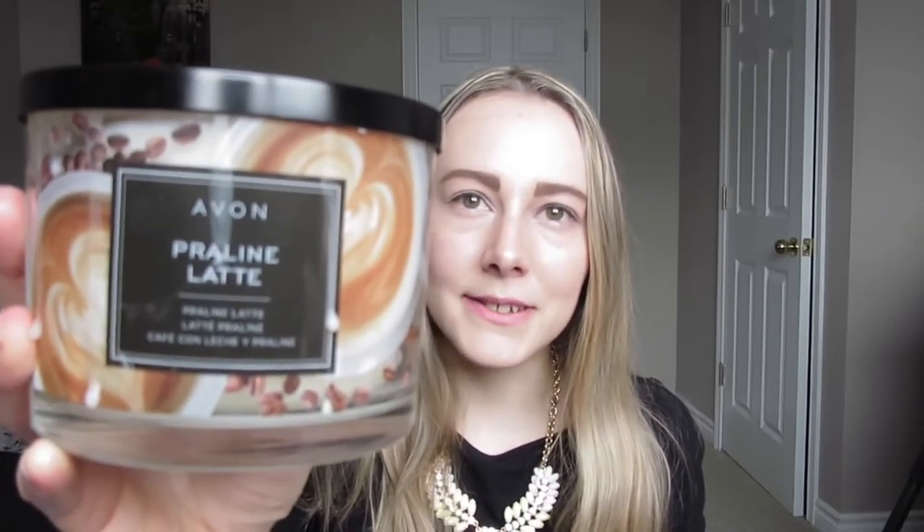Another candle I've been loving is from Avon — it's the Perlin Latte. I've shown this in one of my favorites videos before but I'm still loving this product, so I thought I'd include it. I've burned through it pretty well as you can see, but it smells heavenly. I could smell this all day. Those are the two candles I've been enjoying this month.